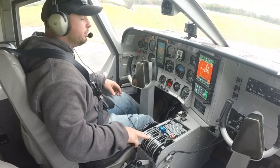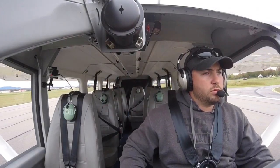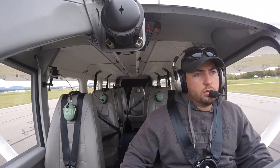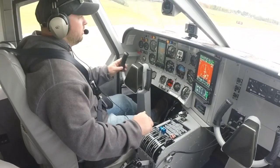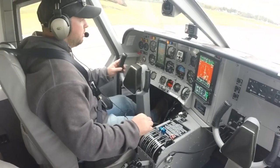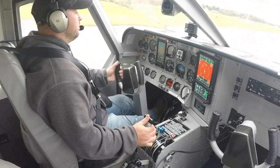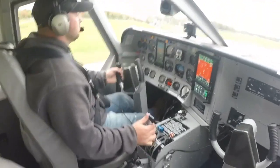Checking final — final is clear. Manifold pressure is coming up, RPMs stabilized at 25, gauges are in the green. Brakes.